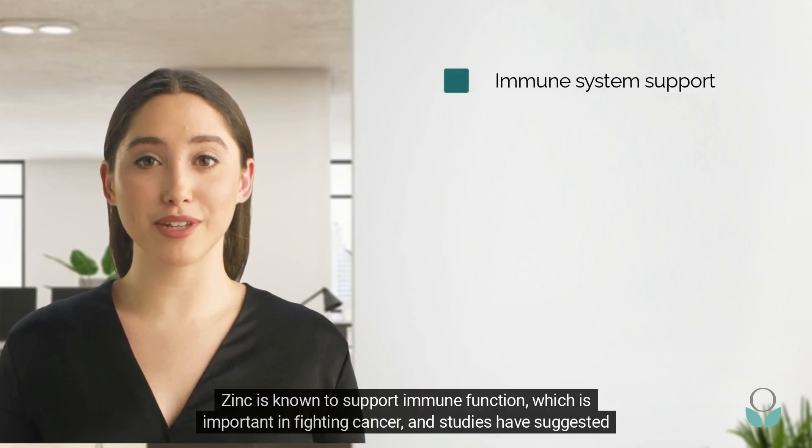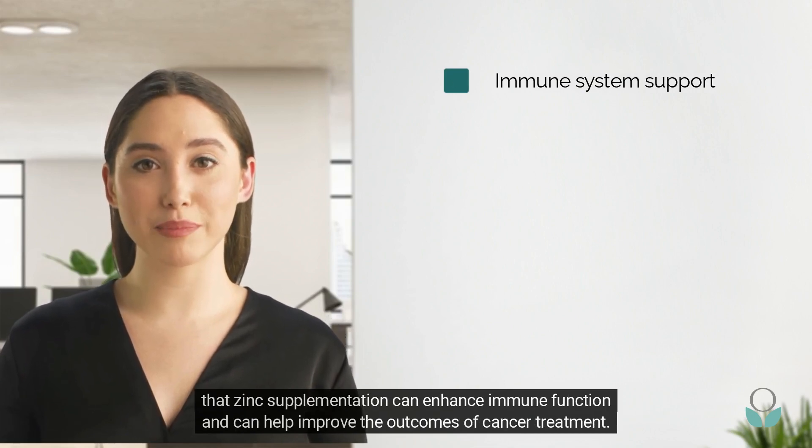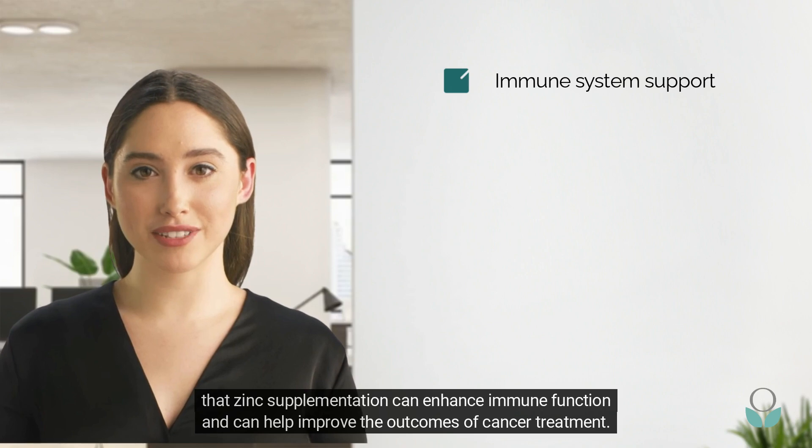Zinc is known to support immune function, which is important in fighting cancer, and studies have suggested that zinc supplementation can enhance immune function and can help improve the outcomes of cancer treatment.